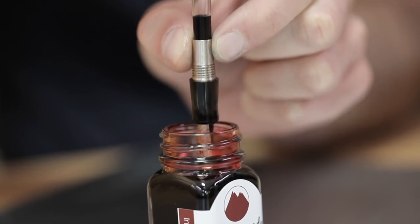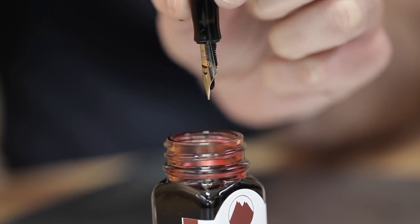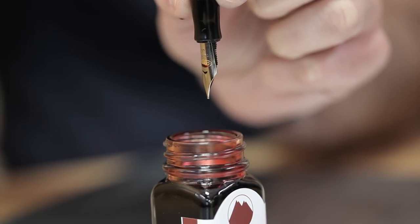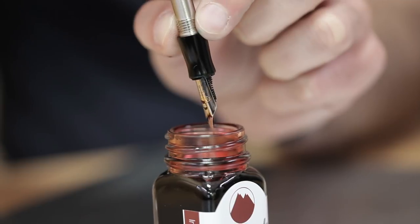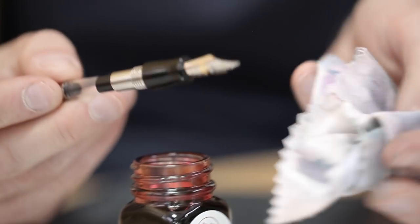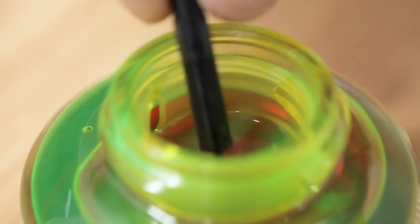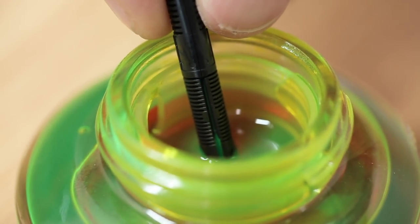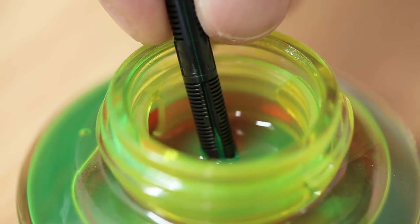Could you imagine needing to recharge your phone every time you sent a text message? That's what writers used to do back in the day. Fountain pens were invented to hold a supply of ink inside the pen, providing an uninterrupted flow. Instead of a few words at a time, a writer could write pages with a fountain pen before needing a refill. The magic process at work is capillary action, taking ink from the inner reservoir and feeding it to the tip of the nib.